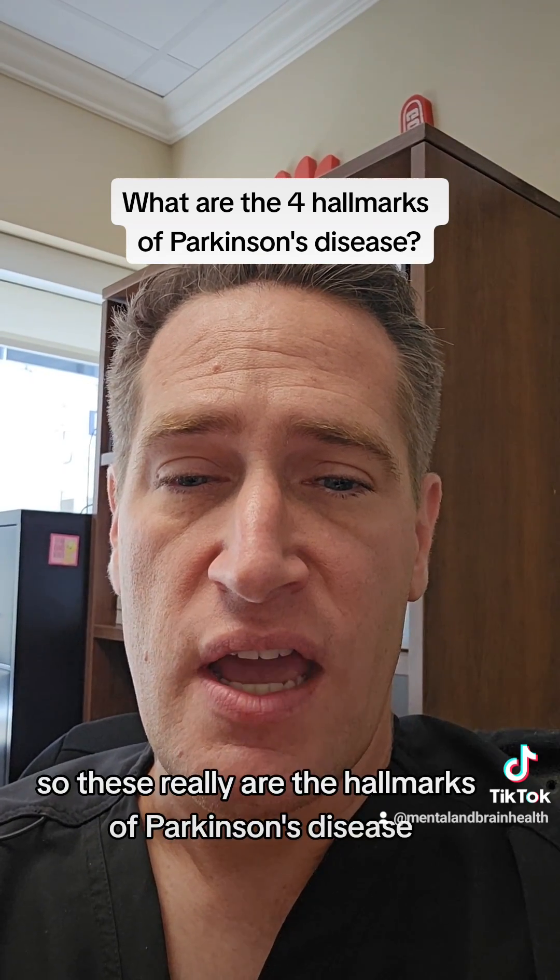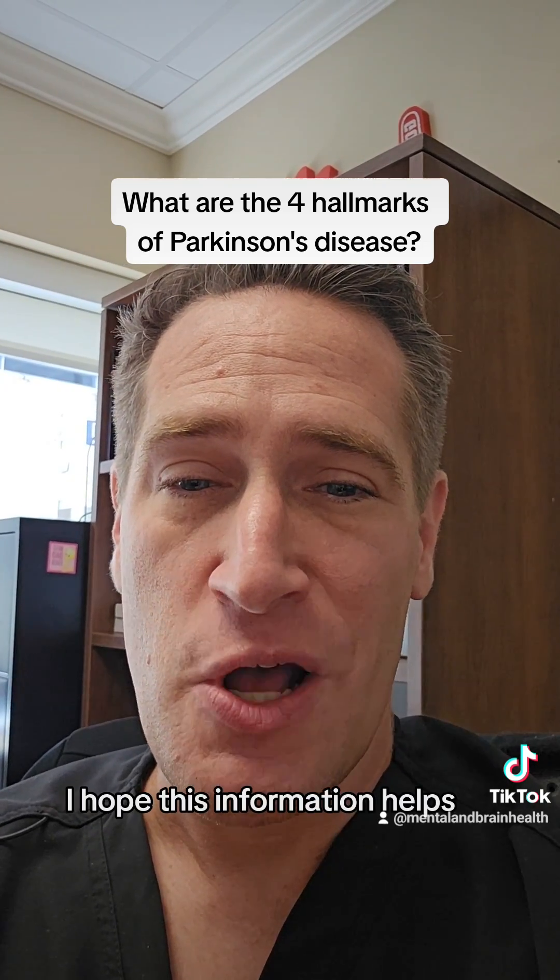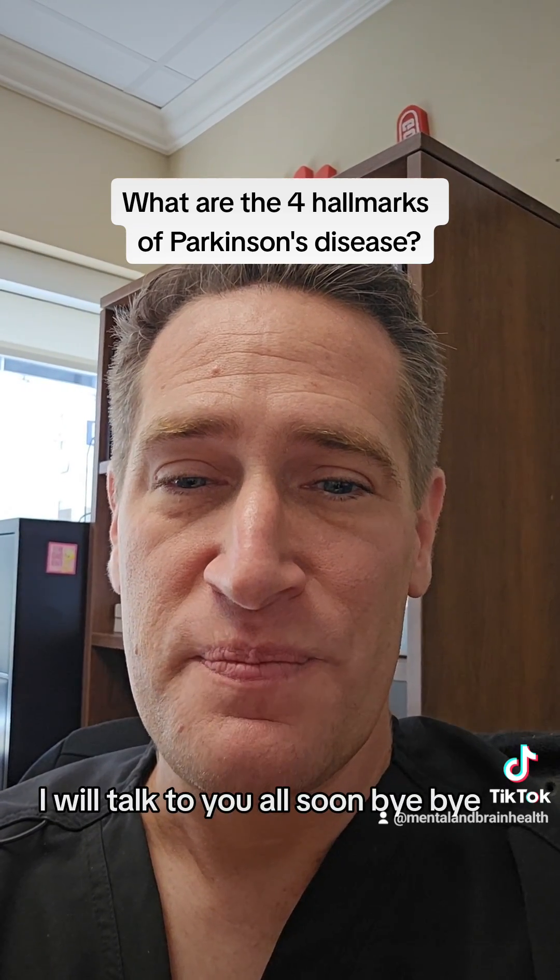So these really are the hallmarks of Parkinson's disease and are the main ways that they are diagnosed clinically. I hope this information helps. I will talk to you all soon. Bye-bye.